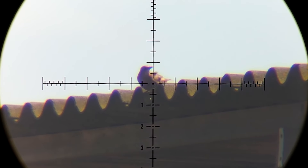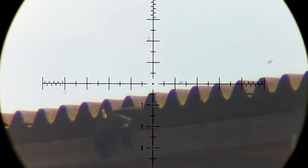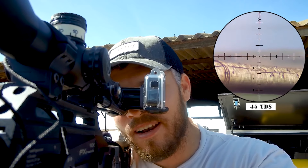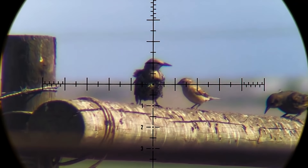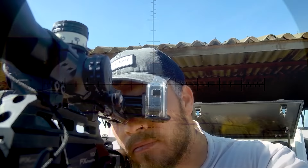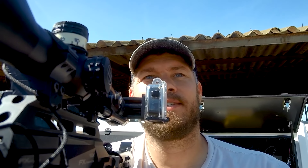Awesome stuff, 65 yards. He just fell over — he didn't even move, he just dropped over. Nice one, 45 yards. Center of mass, center of mass. Love it.